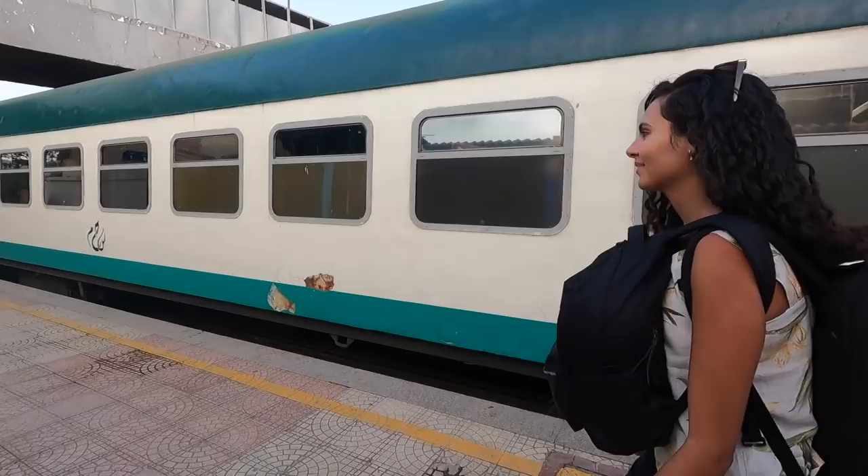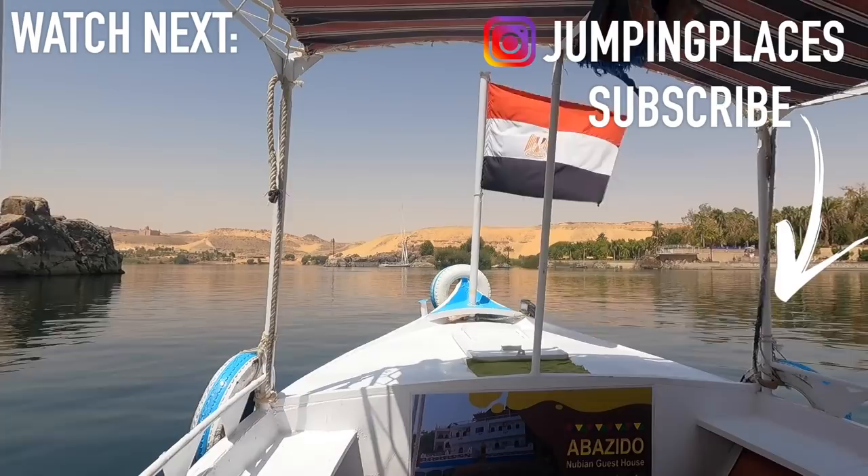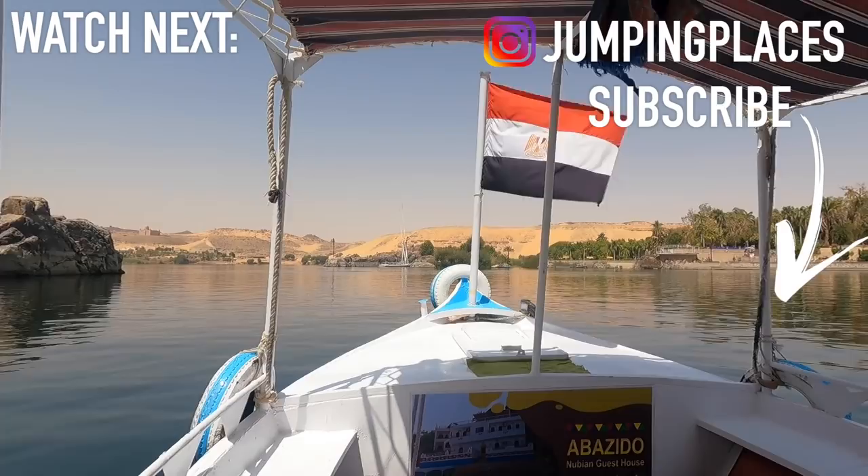Join us in the next video as we'll be getting on the sleeper train from Aswan to Cairo and reviewing the journey. If you enjoyed this video please hit the like button, subscribe if you'd like to see more videos like this one, follow us on Instagram, and we'll see you around. Bye.